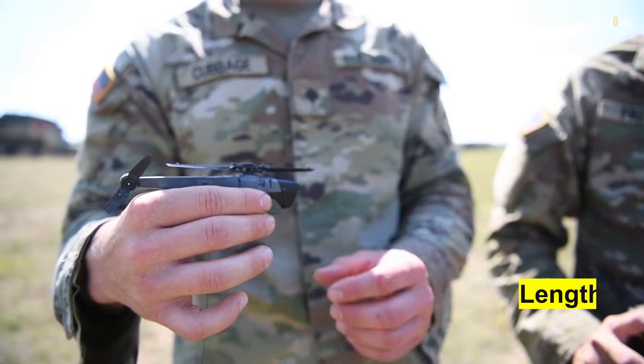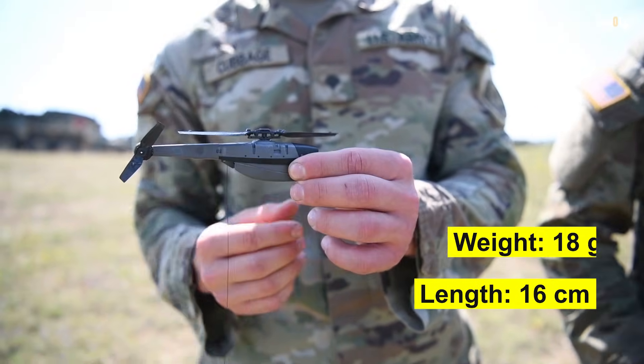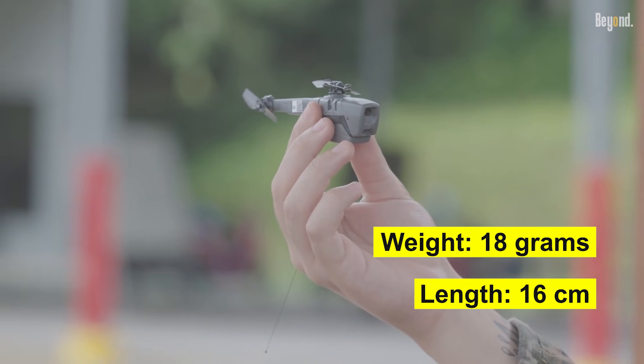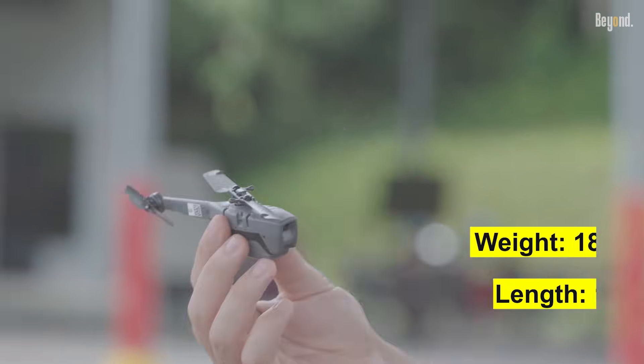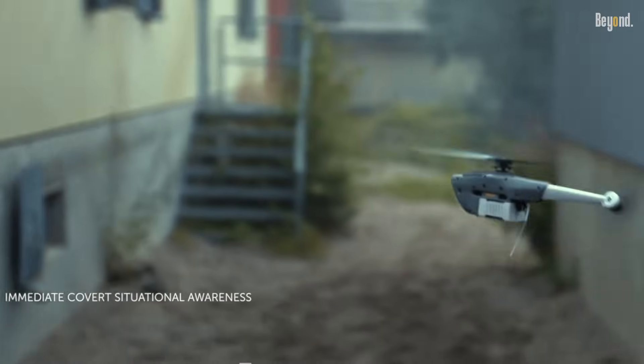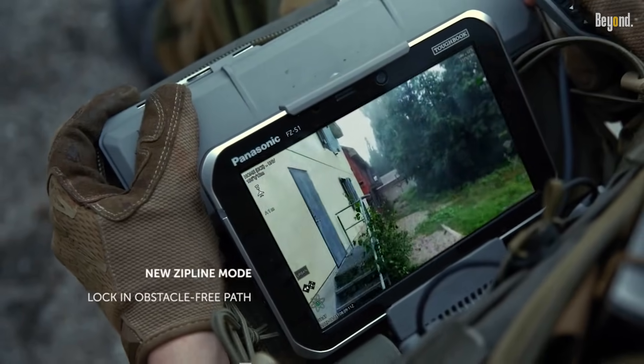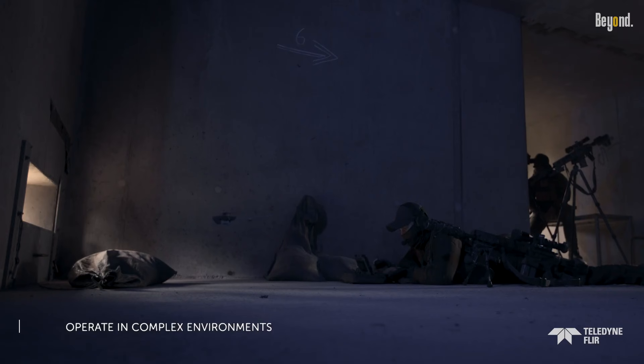The drone measures approximately 16 centimeters in length and weighs only 18 grams, making it one of the smallest military drones available. Equipped with high-resolution cameras, the Black Hornet can transmit live video and still images back to the operator, enhancing battlefield awareness.